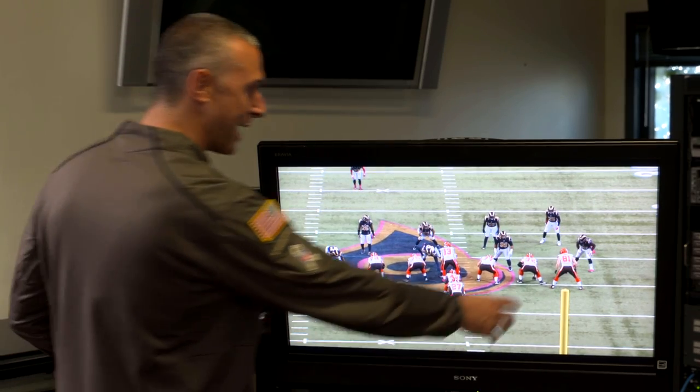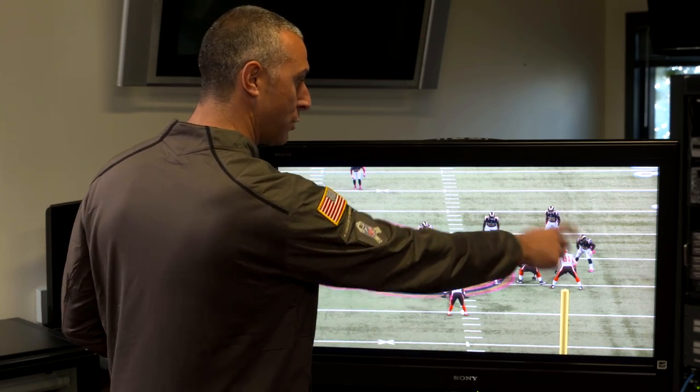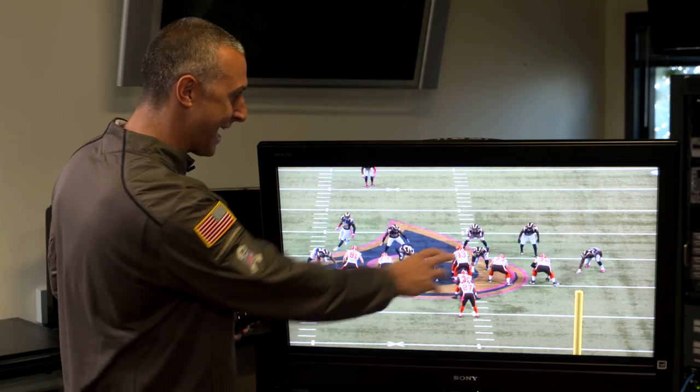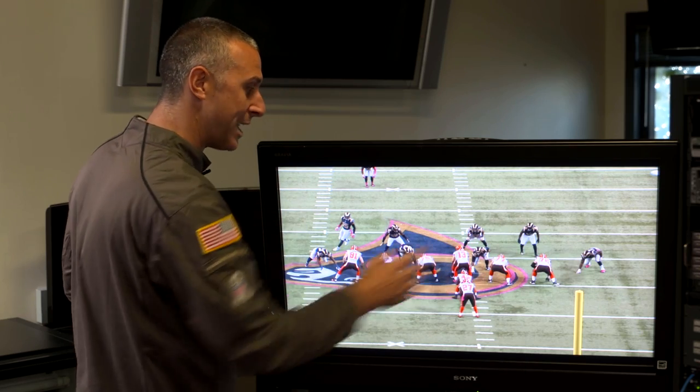Let's start pre-snap. Dre's on the right side here. Knowing this play's going to go to the right, we've got four Rams over here on the right side. Dre's going to go in motion and he's going to bring the safety with him. They shift — the line shifts a little bit left, the backer's a little bit right. So you've still got four defenders and you want to go right, and you've got four blockers for the Browns.